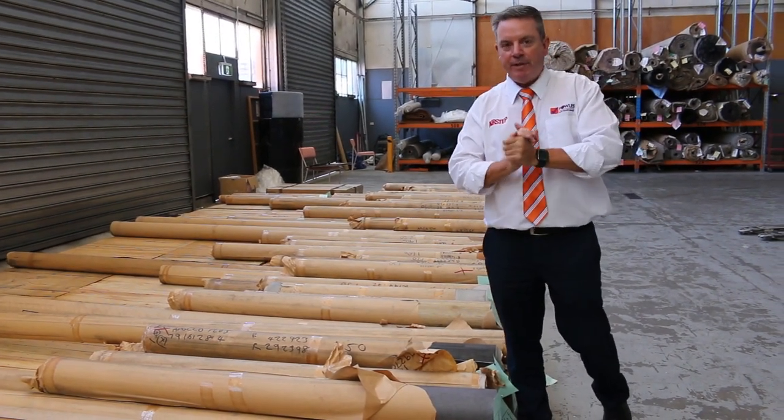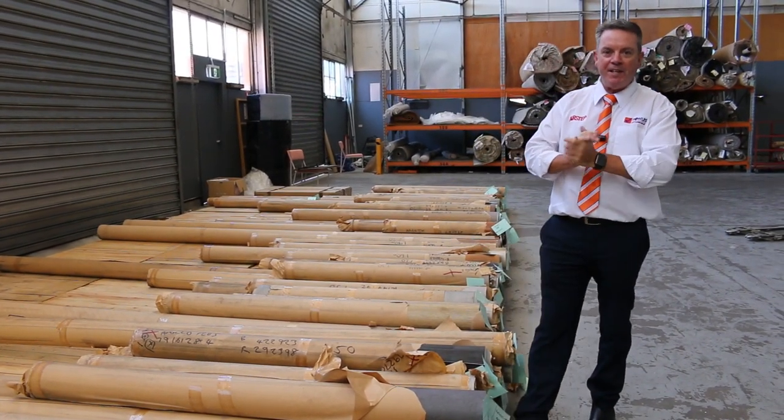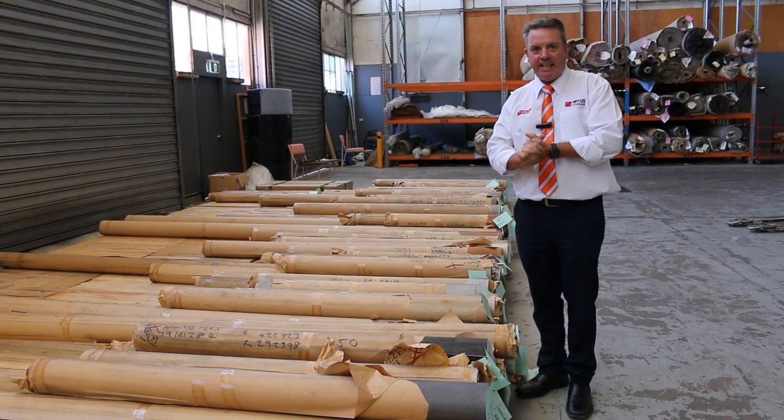G'day, I'm John from Fowles Auction and Sales. I'm here to preview tomorrow's floor covering auction — that's Wednesday the 15th of February at 10am.